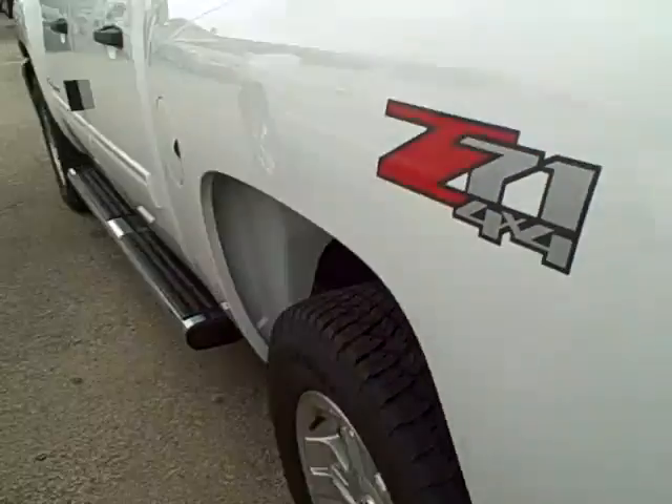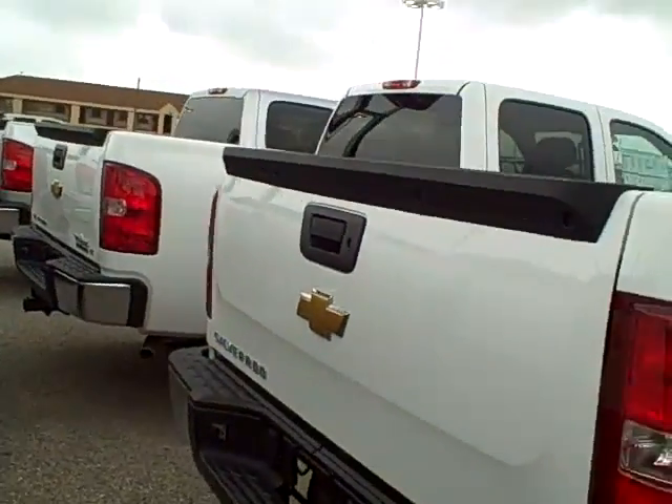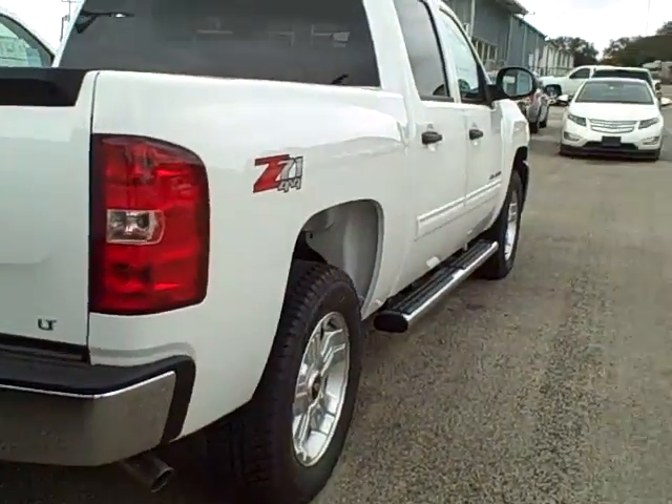It is a Z71 4x4. The tailgate is also able to lock if necessary. 2012 Chevrolet Silverado.